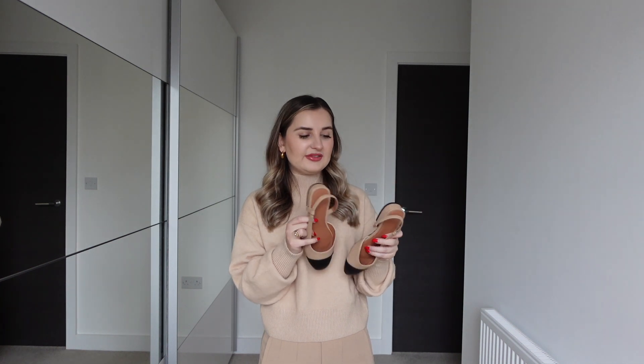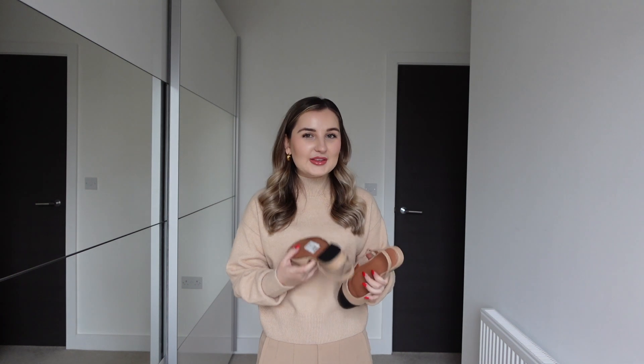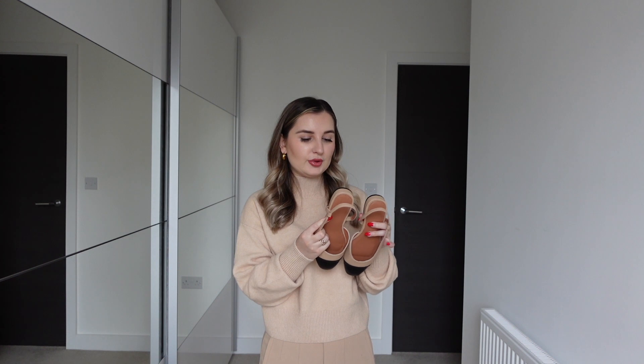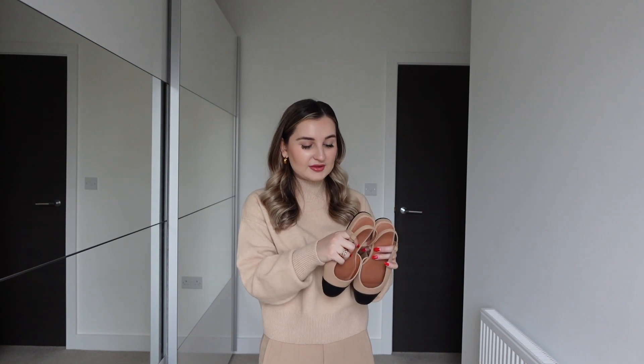I originally picked these shoes up in a UK 3 which is my size, but they were too big for me. These are from the wide fit section because they're out of stock in the regular section. I'm glad to report that size 2 is actually perfect for me — so if you want to get them from the wide fit section, maybe size down by one and that would be okay. These were super affordable, only around £10, and I'm going to live in these when it gets warmer outside.